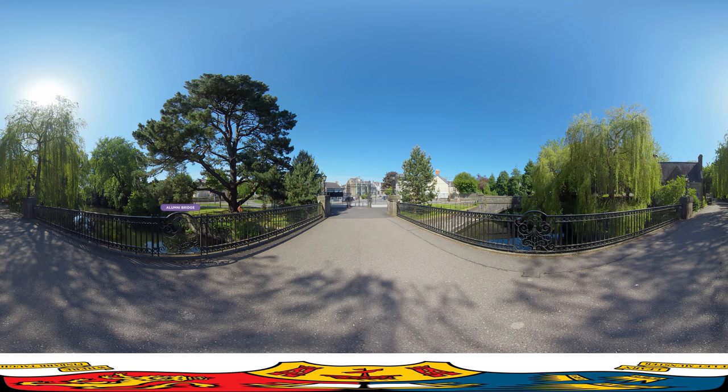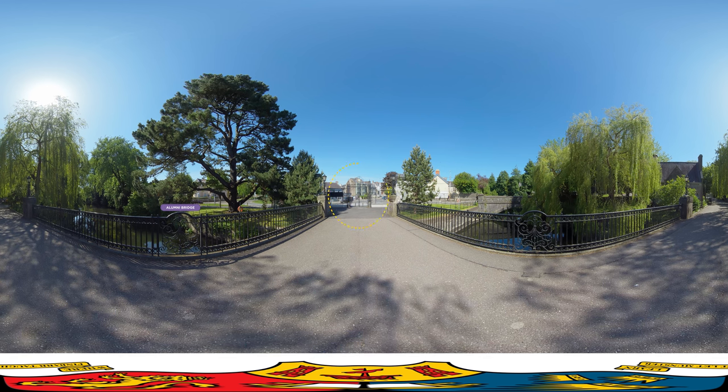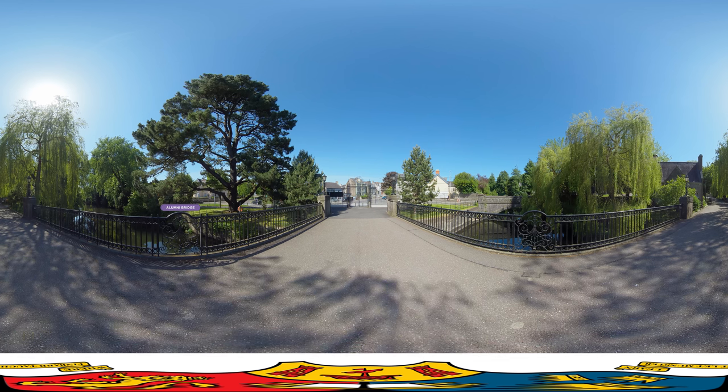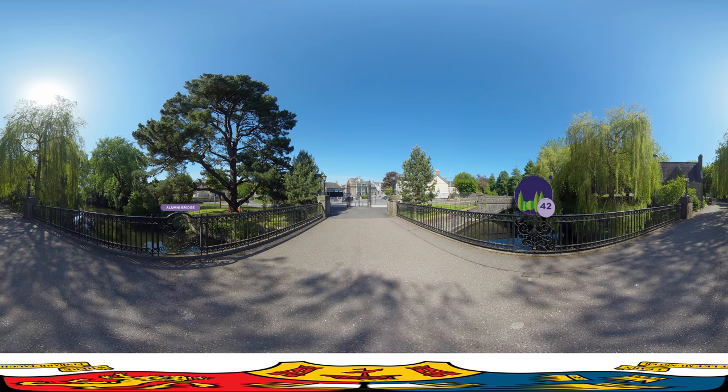Here we are at the Western Road Ceremonial Gates, also known as the main gates. Originally established as Queen's College Cork in 1845, UCC has a stunning campus with the River Lee flowing through it. Set on 42 acres of wooded ground, you can still walk to Cork's vibrant city centre in just 15 minutes.